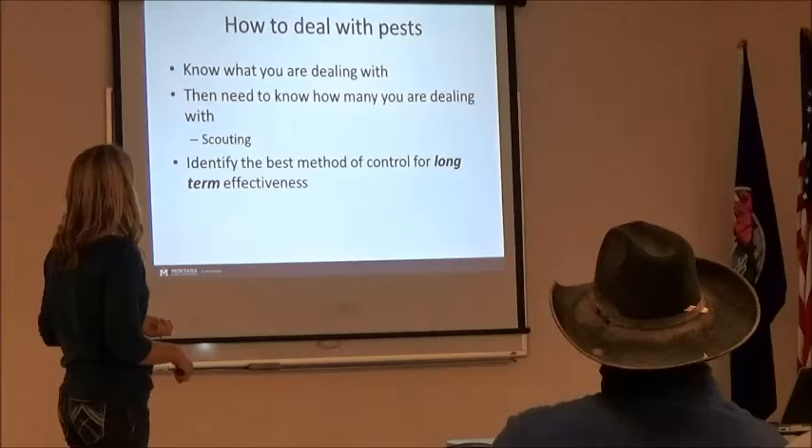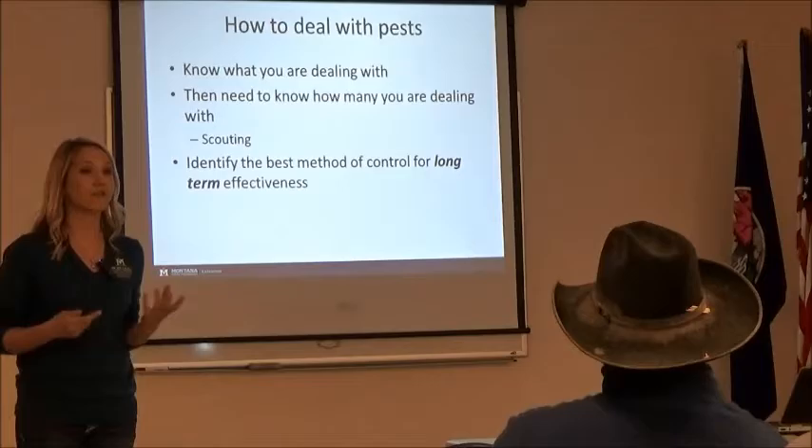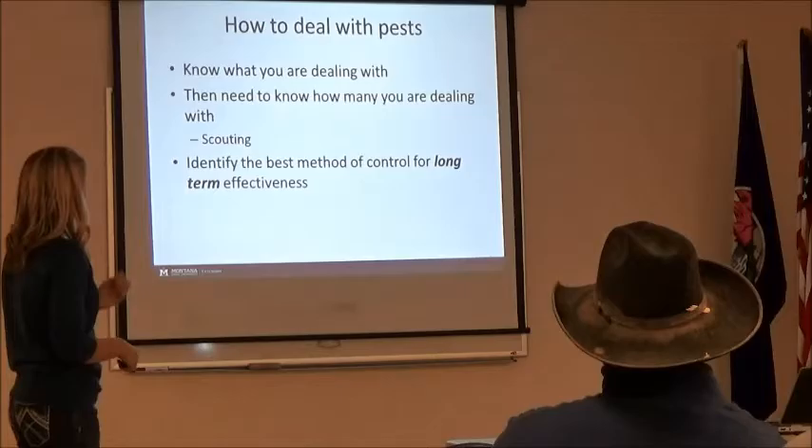So what about when you have issues — what can you do? Number one, identification. Know what you're dealing with. You have to know your pest in order to know how exactly you're going to combat it.